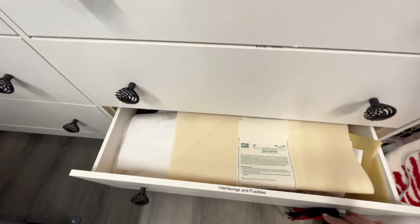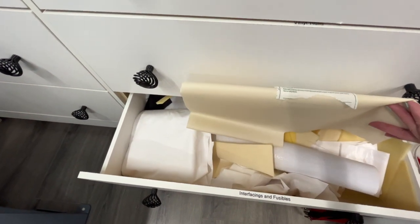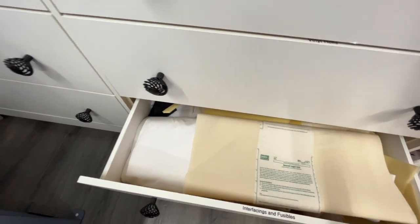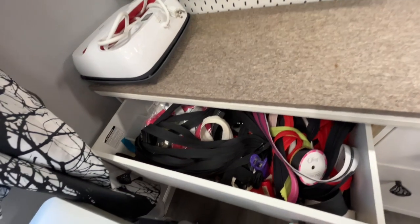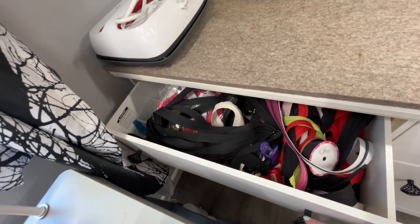Interfacings are in here if they'll fit — I store them down here with a bunch of scraps. Zippers and other findings, lots of ribbons.